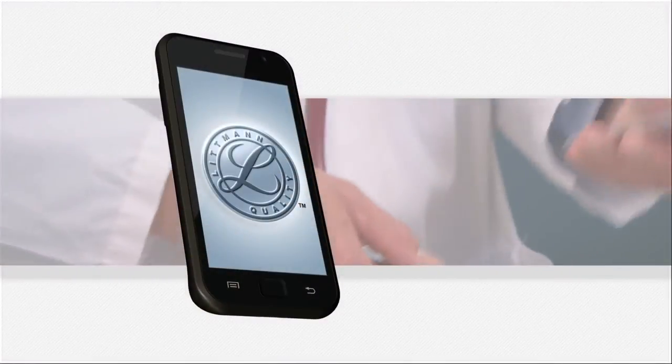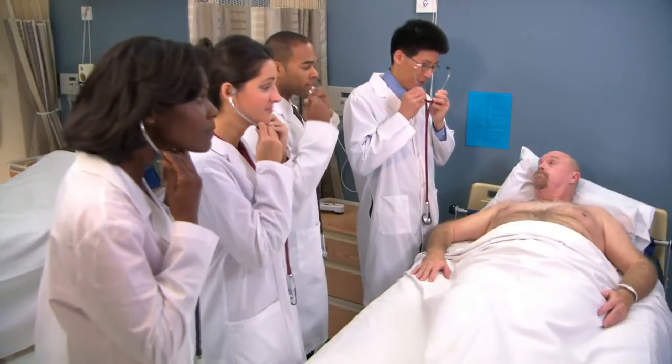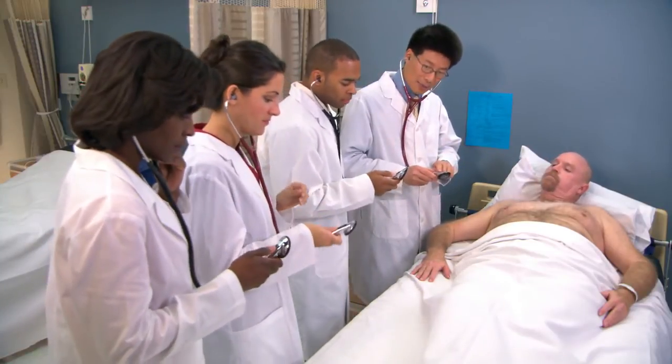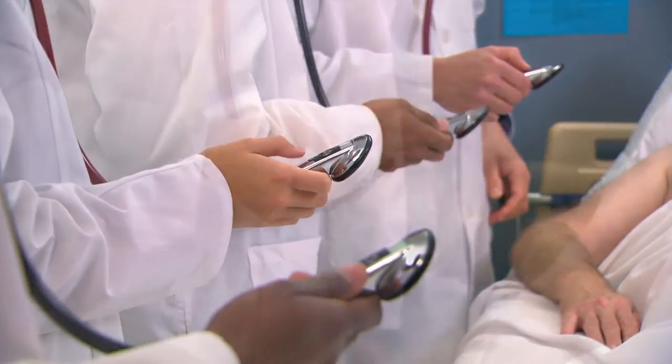The application is as simple to set up as it is to operate. To start, the teaching physician and students power on their stethoscopes and press the M button twice to activate the Bluetooth wireless technology on the individual stethoscopes.